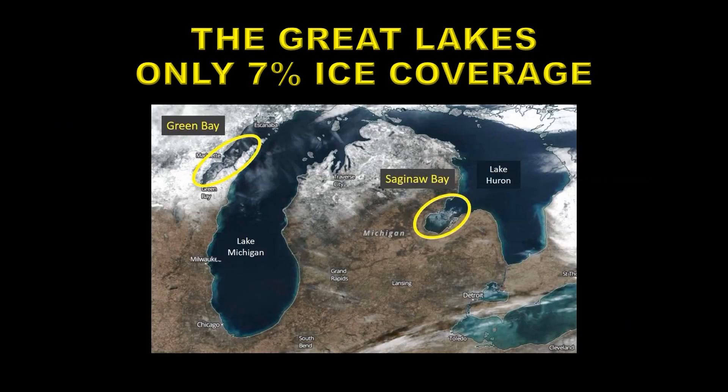People are wondering why there's so much snow in the north at the moment. The problem is the Great Lakes have very little ice cover — there's lots of warm water there that can fuel storms as they come through and add snow to them. The Great Lakes at the moment have about seven percent ice coverage, while normally it's around forty percent. When the lakes are completely covered, there is no lake effect snow.